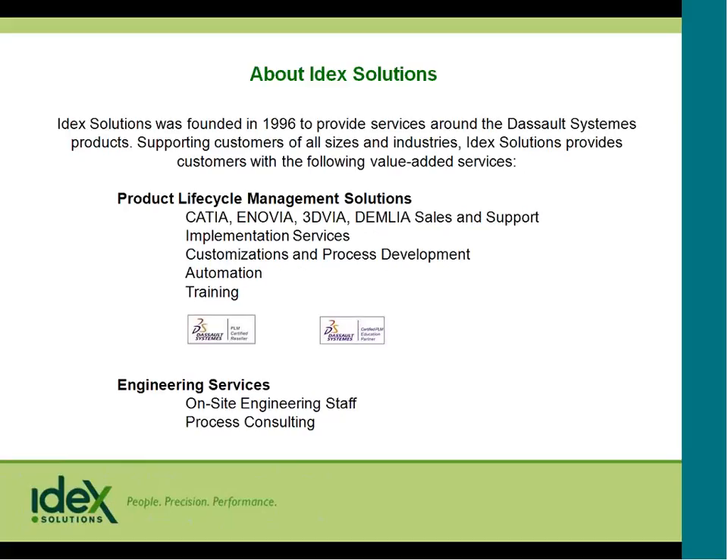A little bit about IDECS Solutions. IDECS Solutions is a full-service engineering services corporation started in 1996 around the DeSow Systems products. We sell such products as Catia, Anovia, 3D Via Composer, and Delmia. We do implementation services, customizations and process development. We do a lot of training here in our facilities in Portland. We have three locations: Portland, Seattle, and Los Angeles. We also do on-site engineering staffing as well as process consulting.